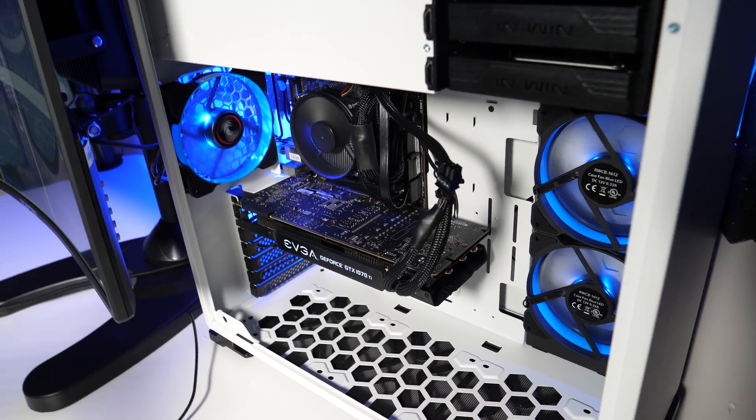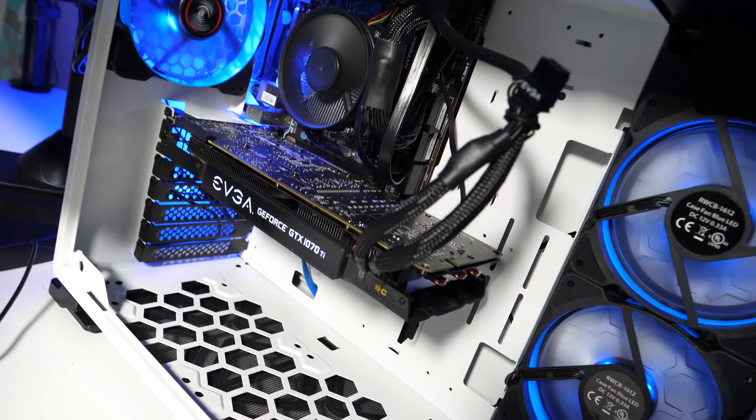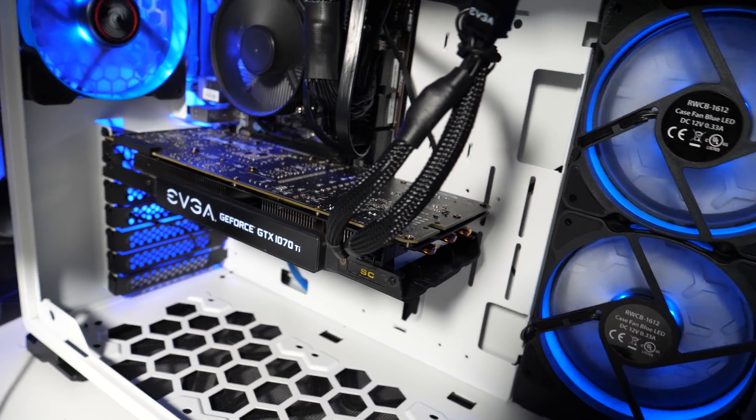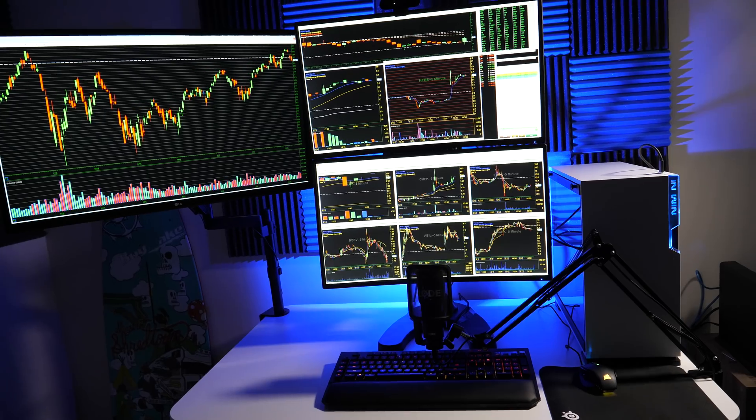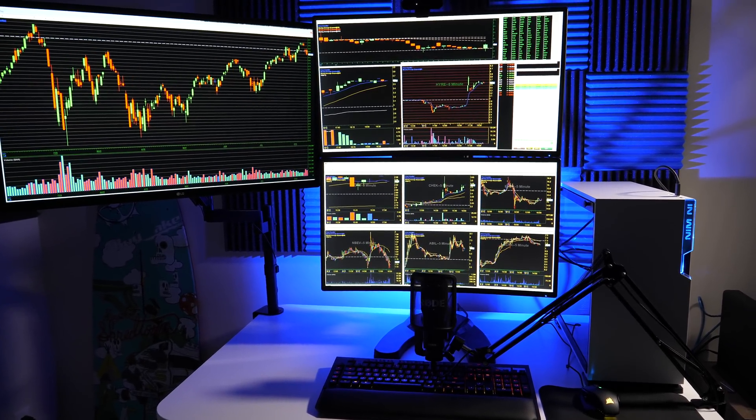I did not go out and build some crazy top-of-the-line best-ever PC, because I really just need something that's going to run DasTrader Pro. And you can see behind me, these charts are by no means graphic-intensive. So the biggest thing for me was really just to build a computer that's dependable, durable, and is going to run for hours without overheating or having any problems.